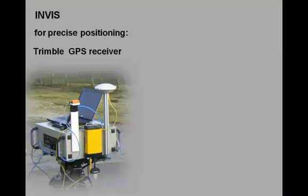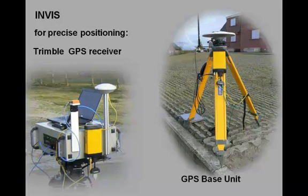When extremely high positional accuracy is required, the INVIS can be equipped with an external GPS receiver. In combination with a base unit, this receiver provides a positional accuracy of less than 1 cm.